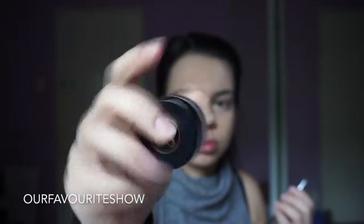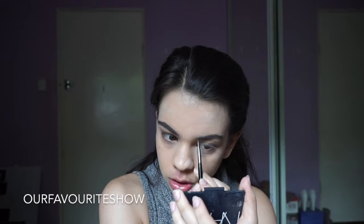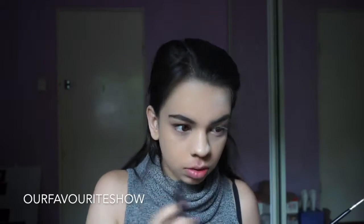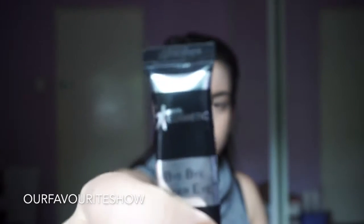And then to fill in my brows, I'm taking the Anastasia Dip Brow in Dark Brown and just filling in any sparse areas and just making my brows look a little bit more put together. Don't forget to brush through your brows afterwards so there are no harsh lines and just blend the product through.